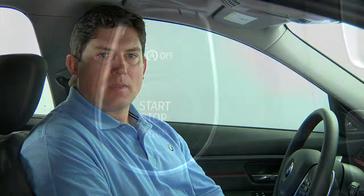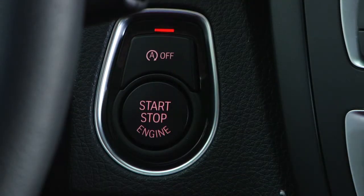Auto start-stop can be manually disengaged by the driver using the small button positioned above or adjacent to the main ignition start-stop button. Pressing it will illuminate an LED light on the button, indicating that auto start-stop is currently deactivated.